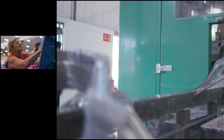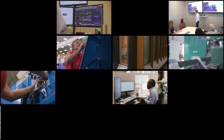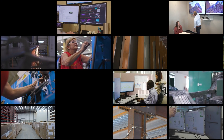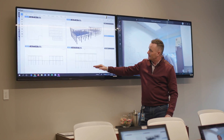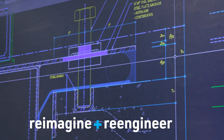Individually, each MiTek product and service represents a highly specialized solution that's been expertly designed to improve buildings. But collectively, our products and our purpose amount to something even greater. We're not only solving structural challenges in building — we endeavor to reimagine and re-engineer the entire construction process.